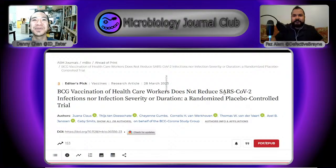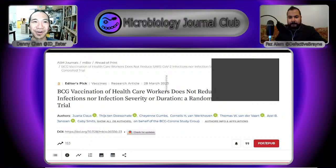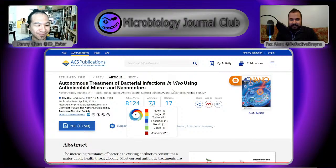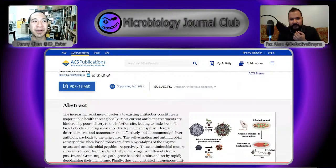The next paper is: autonomous treatment of bacterial infections in vivo using antimicrobial micro and nano motors. This is an incredible paper — not something I generally think about. I think we even touched upon this before in a deep dive on swarming behavior. Nano motors are part of an area of physics people are really interested in: what happens when you add directional movement to particles? Even without steering, just the fact that they're moving around gives them new properties and ways of behaving.